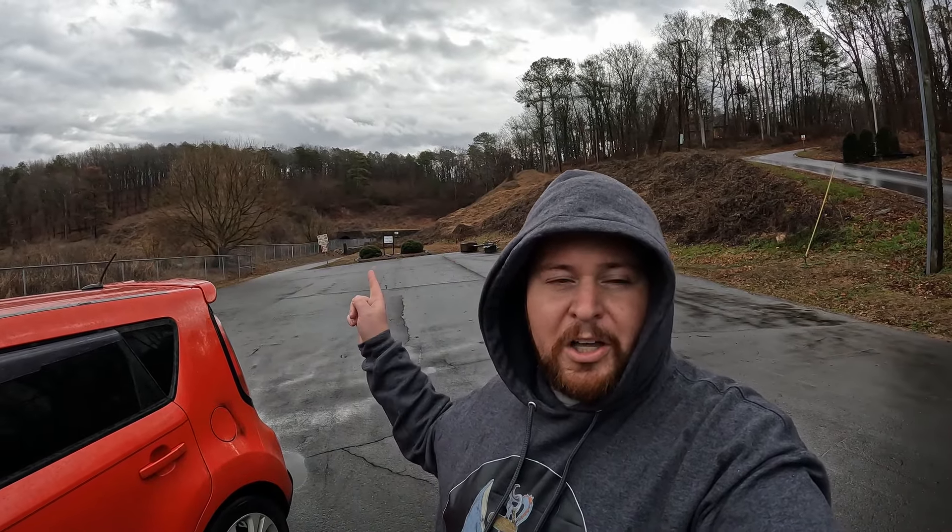Today we are going to check out the old Tunnel Hill, Georgia tunnel. But before we do that, we have to get admission over at the museum — the train depot — which is only like not even two minutes down the road. As we're heading down there, let me show you all this awesome covered bridge.